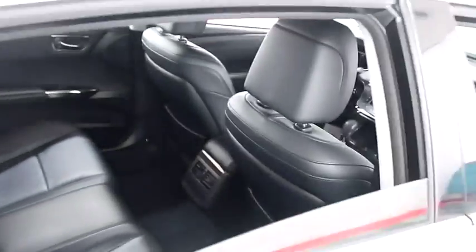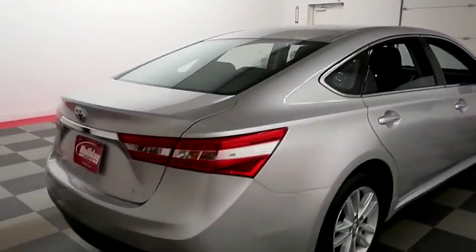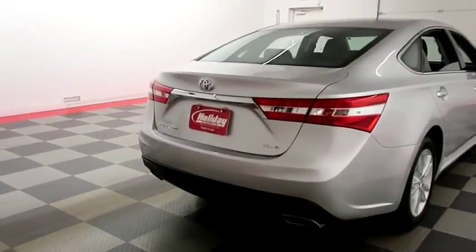Inside, leather interior — seats are clean all the way throughout. One more look down the passenger side, then swinging around to the back end.